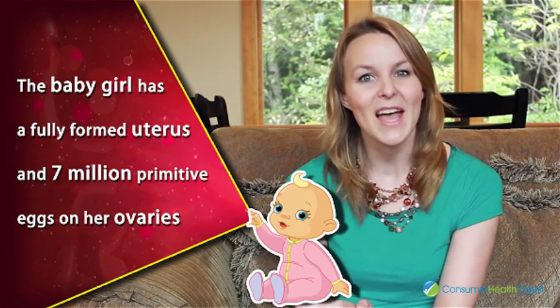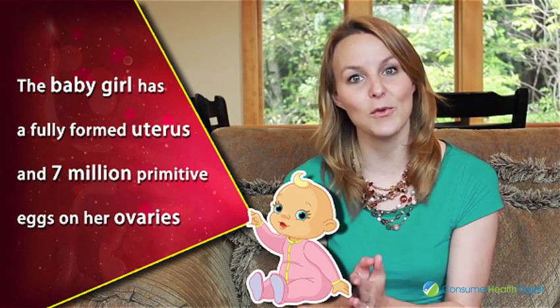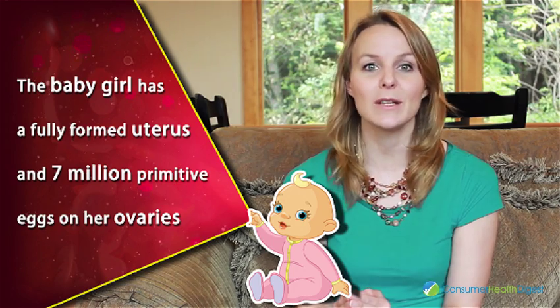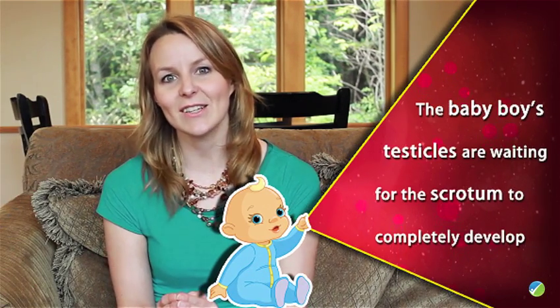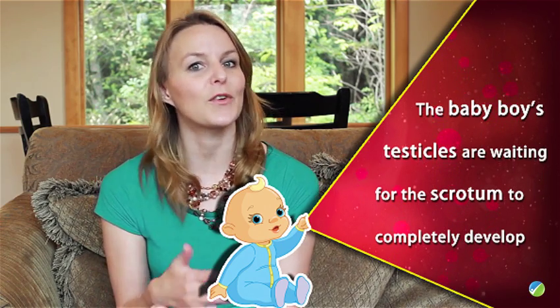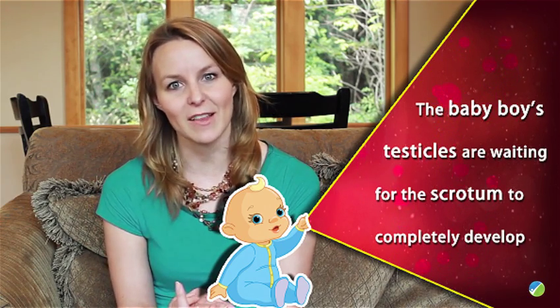If it's a baby girl, then by now she has a fully formed uterus and seven million primitive eggs on her ovaries. For the baby boy, the testicles haven't descended from the abdomen — they're waiting for the scrotum to completely develop.